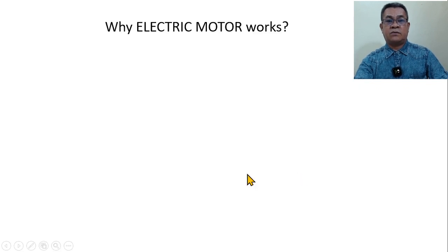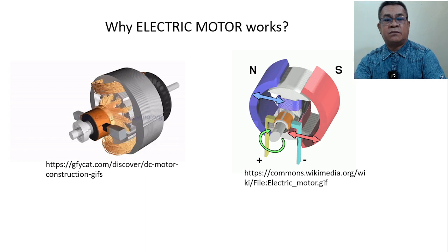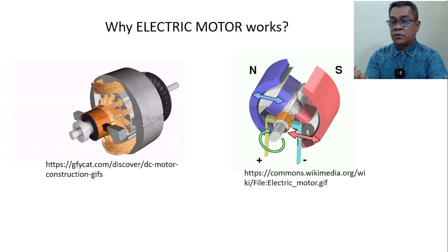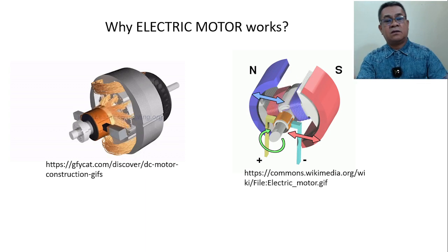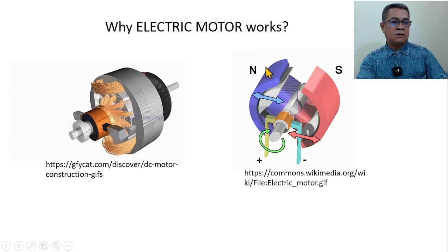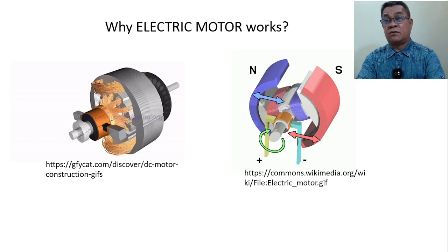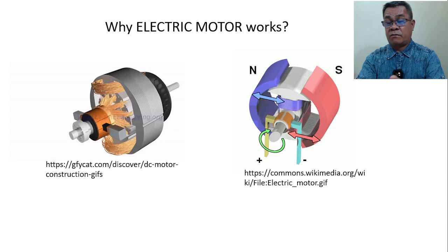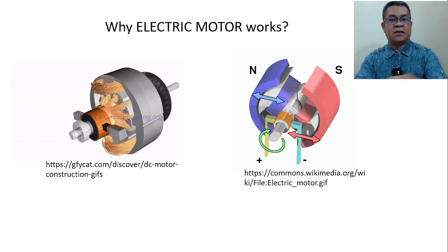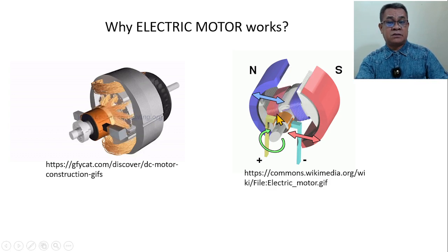Now the question is, why does an electric motor work? There are very important components of the motor. Almost all motors have the permanent magnet, or it can be converted into a coil, because the coil can provide another magnetic field. So the importance here of the permanent magnet — the north and south — is that it generates a magnetic field. So the magnetic field is very important in the motor.